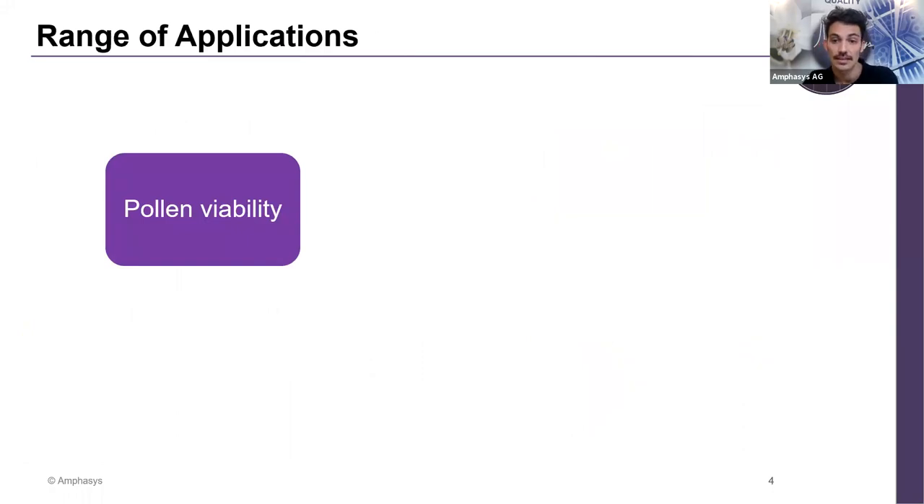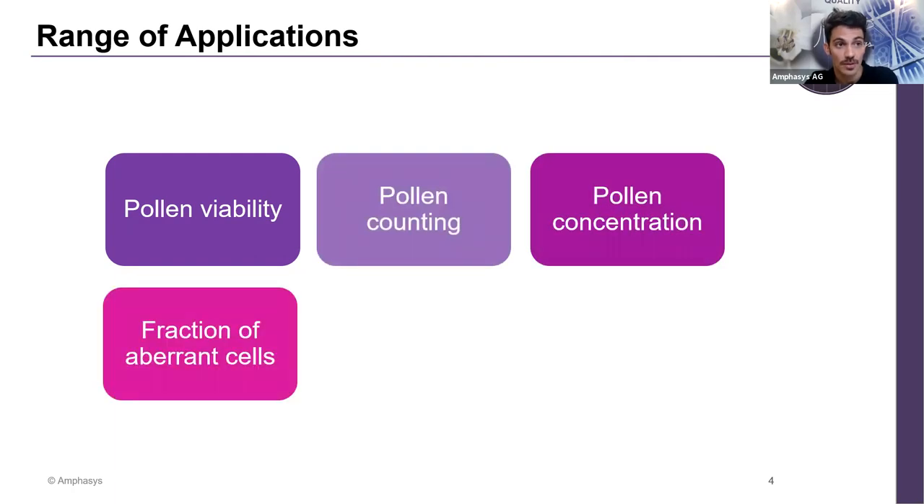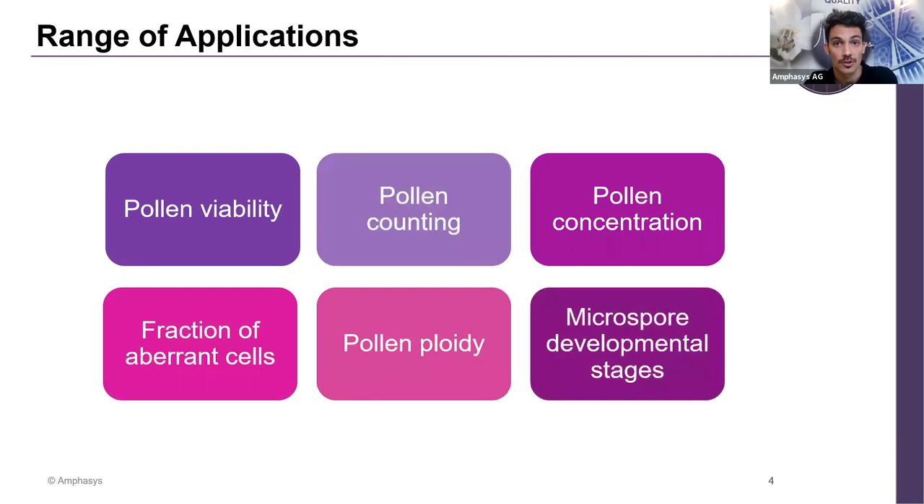The applications go from pollen viability to pollen counting, pollen concentration, the fraction of aberrant cells, pollen ploidy, and microspore developmental stages. Pollination is an important phenomenon in nature — pollinators carrying pollen from flower to flower are the key process to guarantee a fruit or a crop. However, not all pollen is viable, and not all pollen has the right amount to pollinate a different flower.